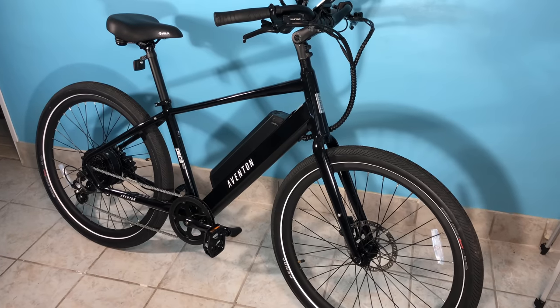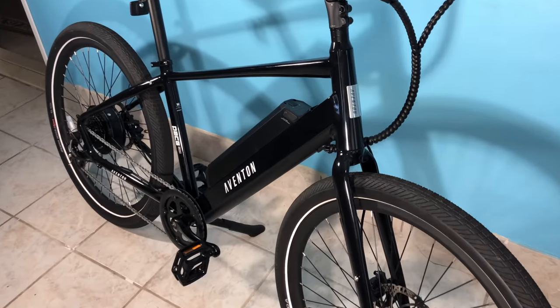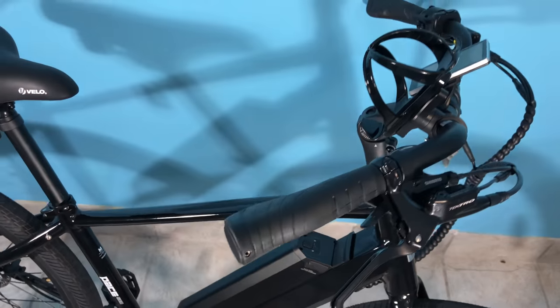26 is the Evant Pace 500 e-bike — commuter and cruiser styling with a fair amount of power. It's also well made, and expect an upcoming video where I give it some Kev Central treatment to make it more my style.